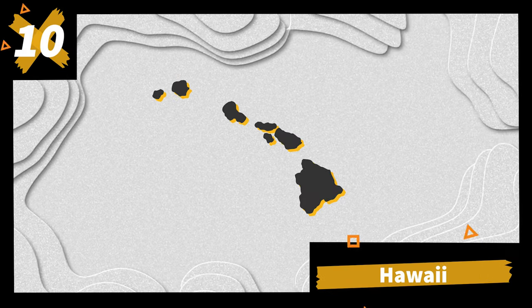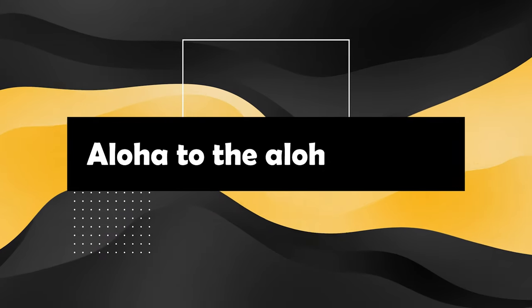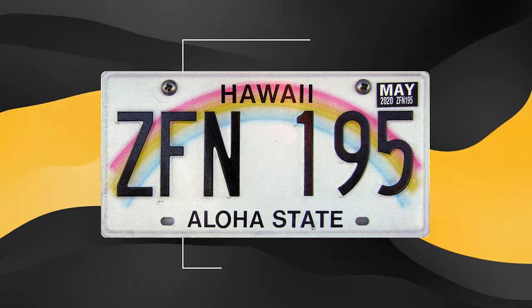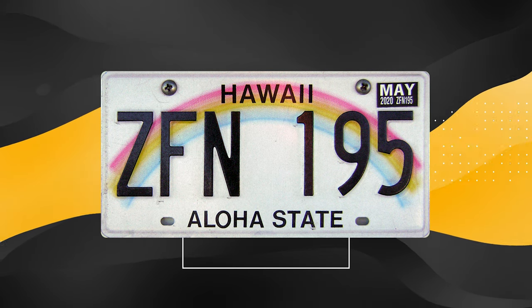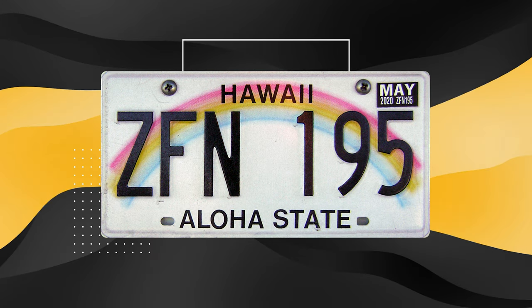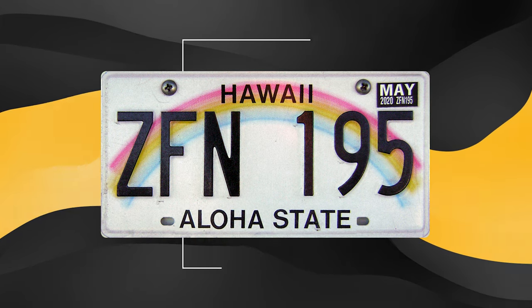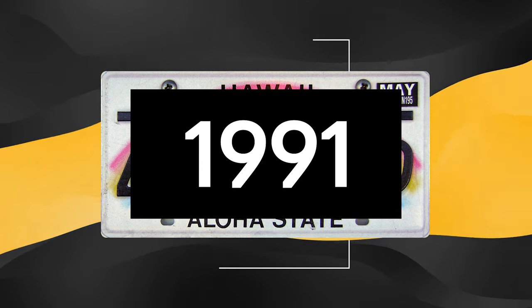Number 10: Hawaii. Aloha means hello and goodbye, so say hello to the goodbye state. This one is iconic — simple black embossed letters surf above the white reflective sheet. The rainbow reaches for the sky while the Aloha State moniker beaches itself in the lower third. This delightful design has been the 50th state's continuous calling card since 1991.